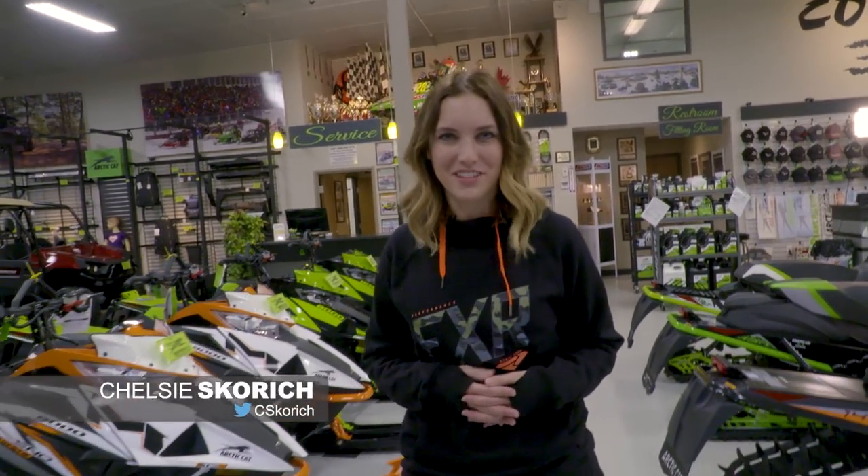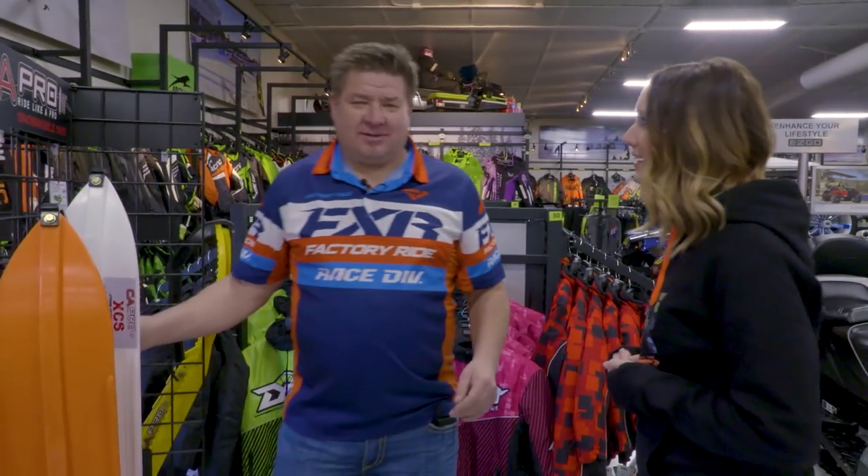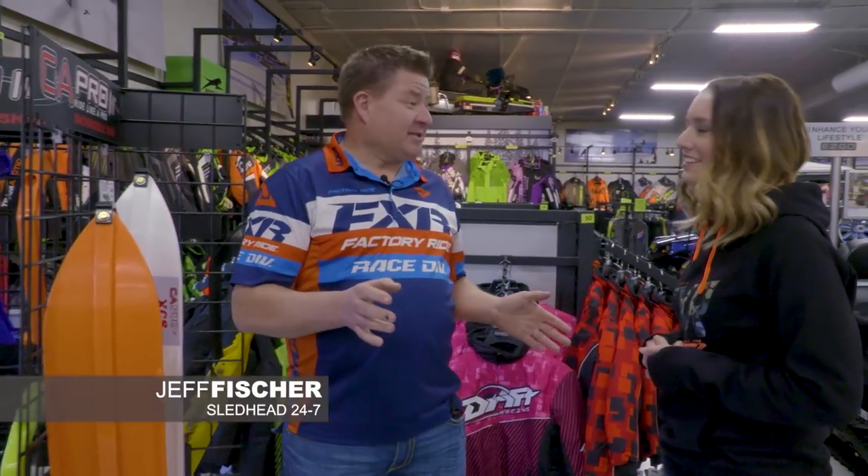Welcome back to Sled Head 24-7, your show for everything snowmobile. I'm your host Chelsea Scourge. This summer we had a chance to catch up with Cody Camp, our last year's Pro Open points champion. One guy that never slows down — that's Cody Camp. Let's go check it out.